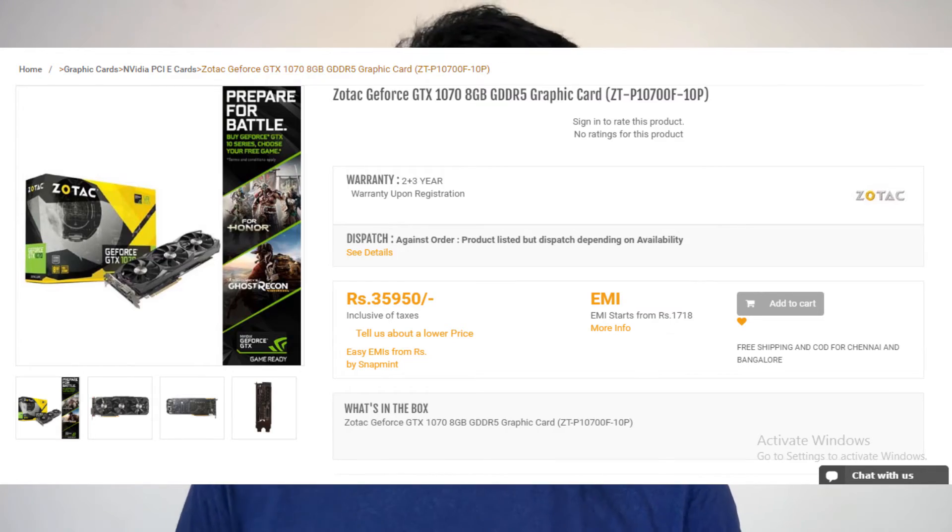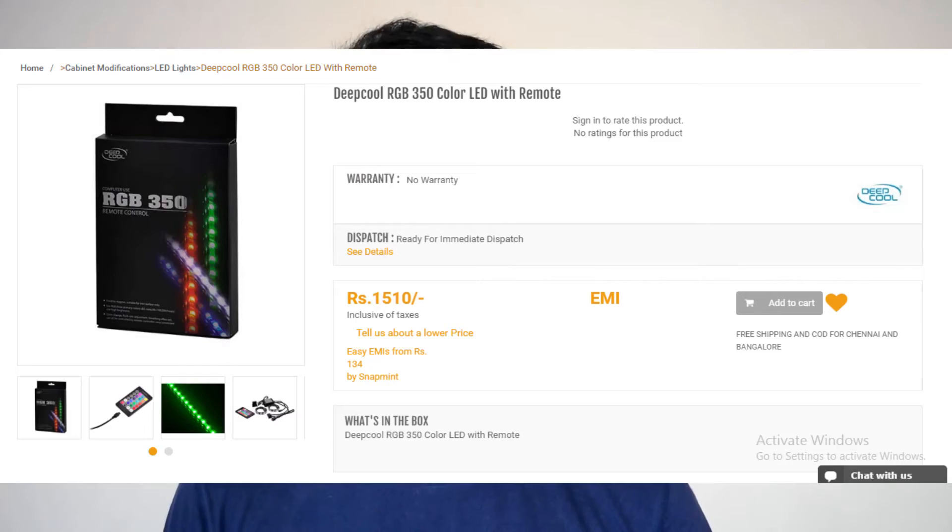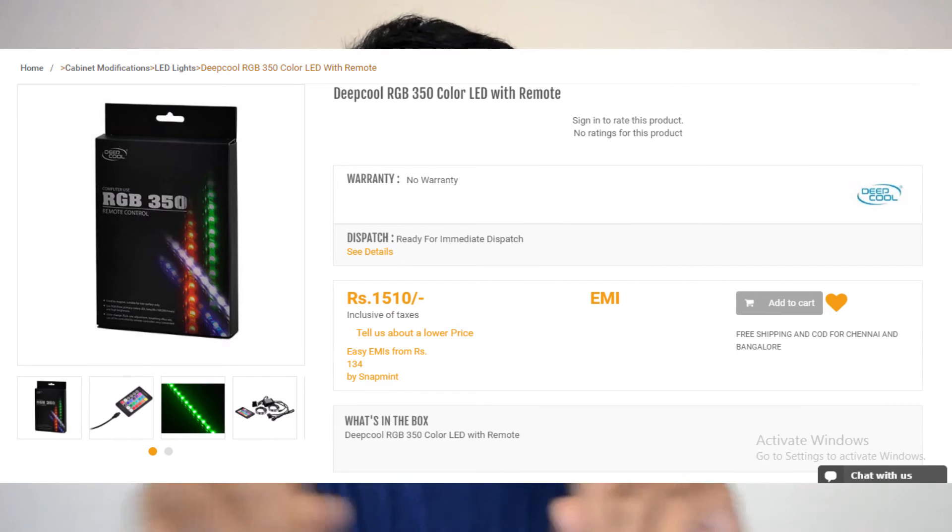Now for the graphics card, as you probably guessed, I went for the Zotac GTX 1070 like every other 1.2 lakh PC build. But this is the Zotac version and it comes with three free games! And to spice up the build a little bit more, since it's 2017, I went for the Deepcool RGB LED strip so it's all fancy.